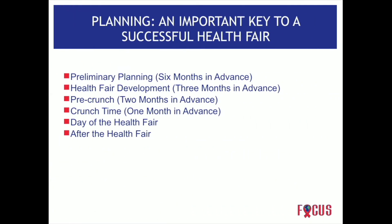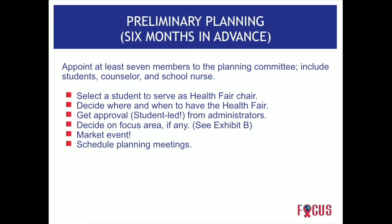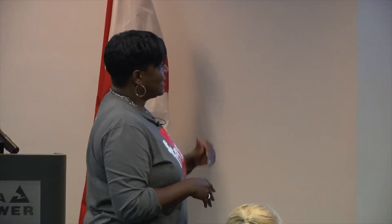In order to have a successful health fair, you have to plan for it. Six months in advance, you want to consider your preliminary planning. Once you get your focus program organized when you get back to school this fall, you may decide you want to have a health fair. Many of the health fairs I've participated in are usually somewhere around March or April, so getting back to school and looking six months out is a really good time to start planning.